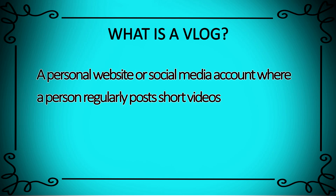For those who don't know, a vlog is a personal website or social media account where a person regularly posts short videos. Vlogs can be about anything you want them to be — it could be about doing makeup, it could be about events that are going on, or my personal favorite, ranting.